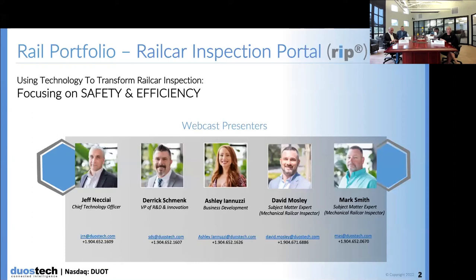Hello and welcome. Thank you for joining our live webcast today, where we are going to discuss and demonstrate the ways in which Duos Tech is utilizing technology to transform a manual mechanical inspection process for railway operators, focusing on operational safety and efficiency. My name is Ashley Unutzi and I am a member of the business development team.